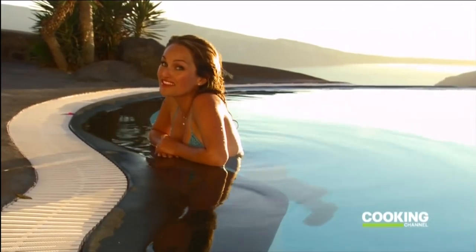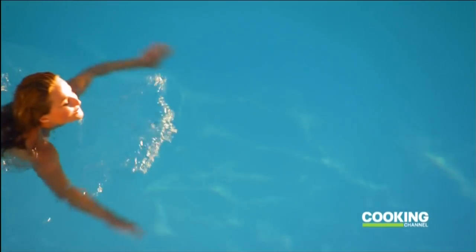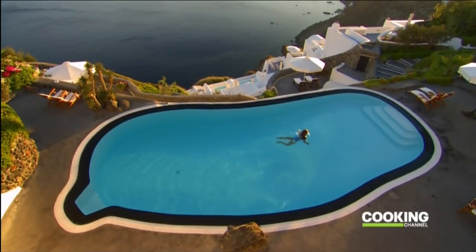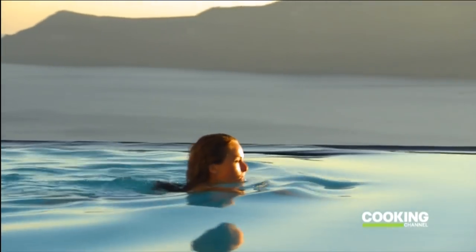It doesn't get better than this. The elegant simplicity of the design set against one of the most magnificent backdrops on Earth. This has to be the ultimate infinity pool.